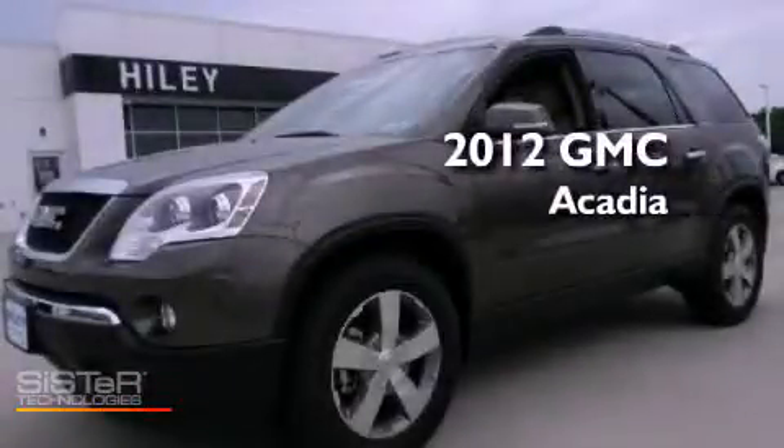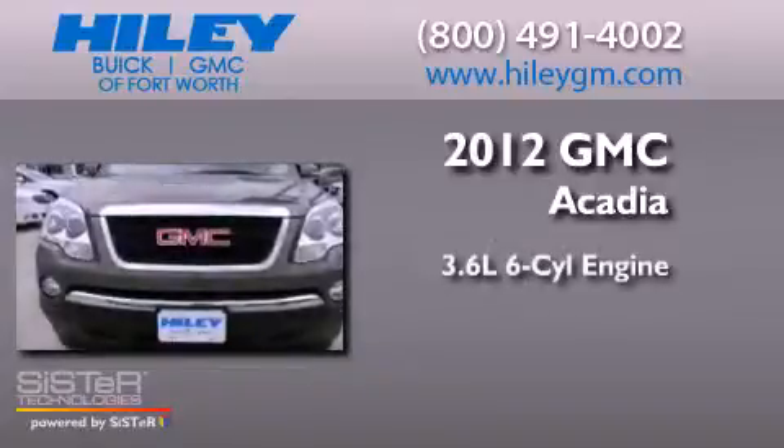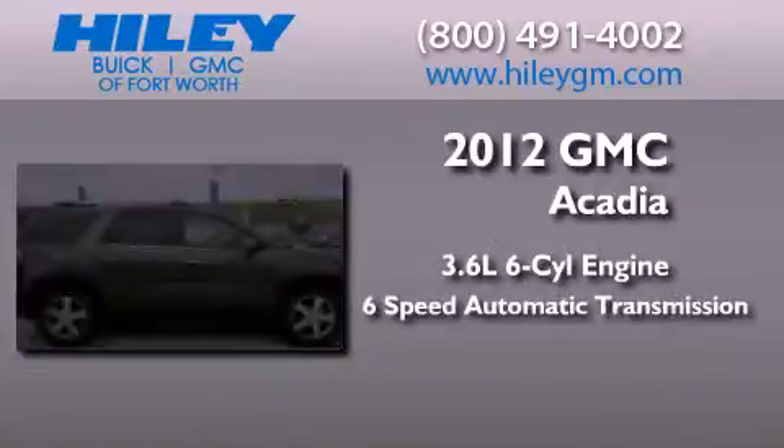This is a brand new 2012 GMC Acadia. It features a 3.6-liter six-cylinder engine and a six-speed automatic transmission.